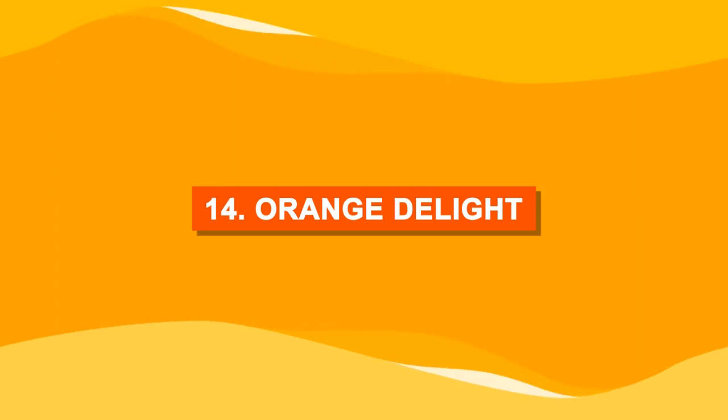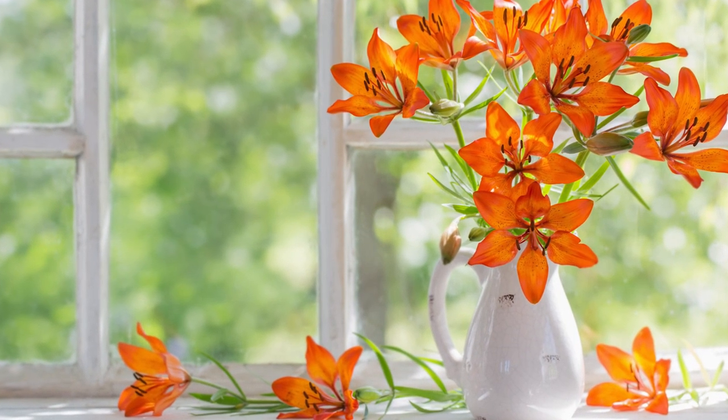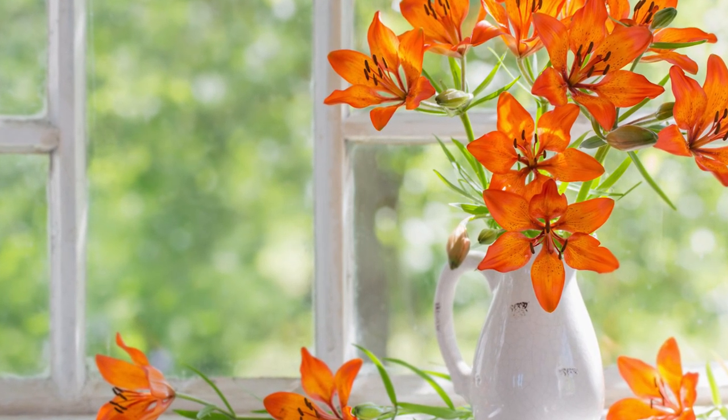Number fourteen: orange delight. If you have a south-facing sunny windowsill, you can grow orange flowers like mums, daisies, marigolds, and Gerberas.